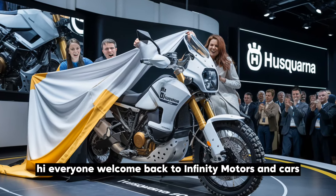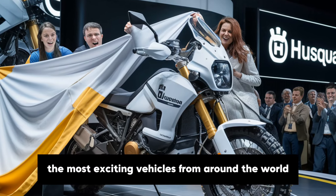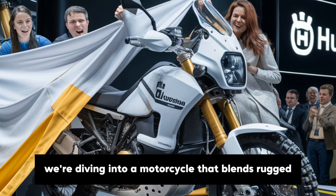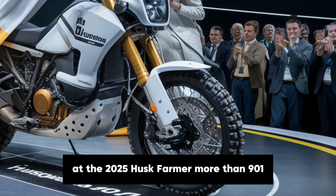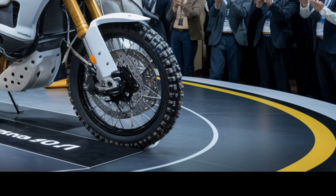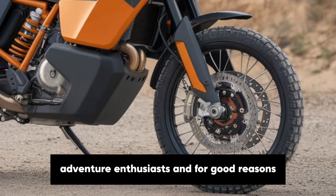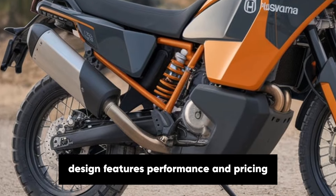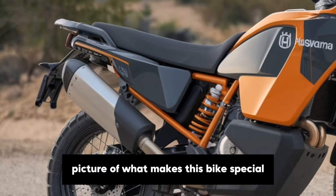Hi everyone, welcome back to Infinity Motors and Cars, where we bring you detailed insights into the most exciting vehicles from around the world. Today we're diving into a motorcycle that blends rugged off-road capability with smooth touring performance — the 2025 Husqvarna Norden 901. In this video we'll explore its history, design, features, performance and pricing to give you a complete picture of what makes this bike special.